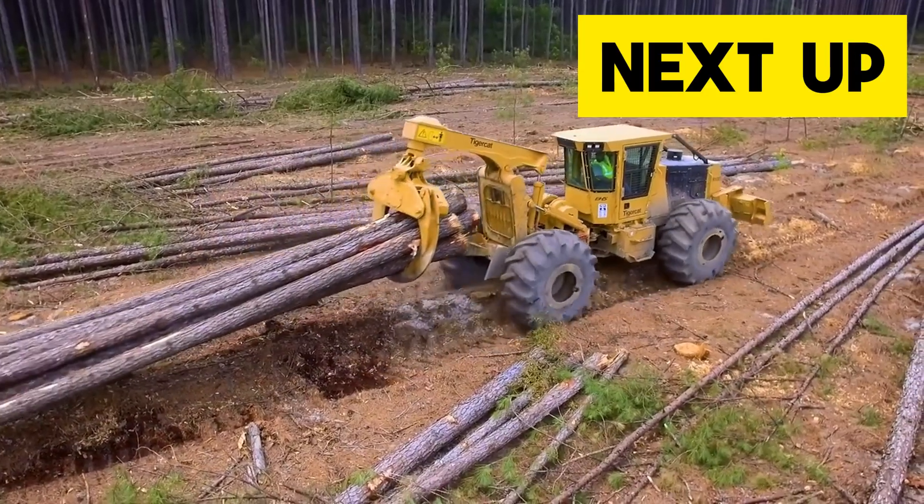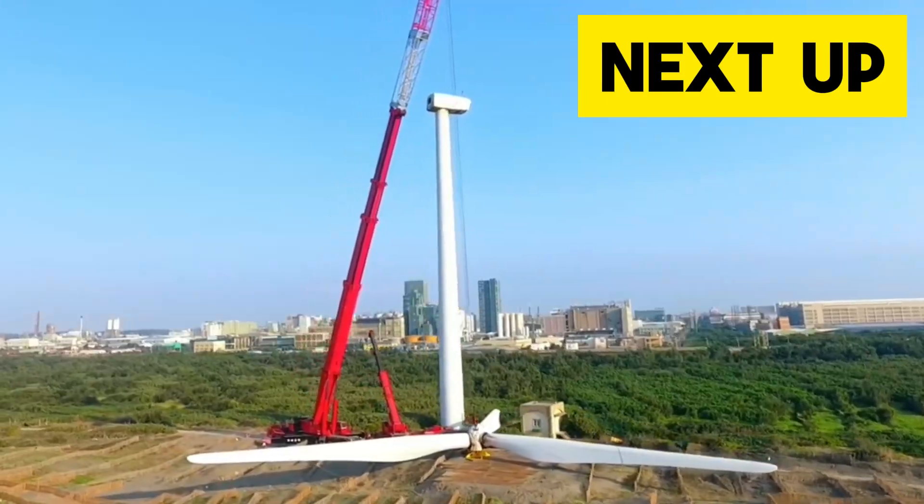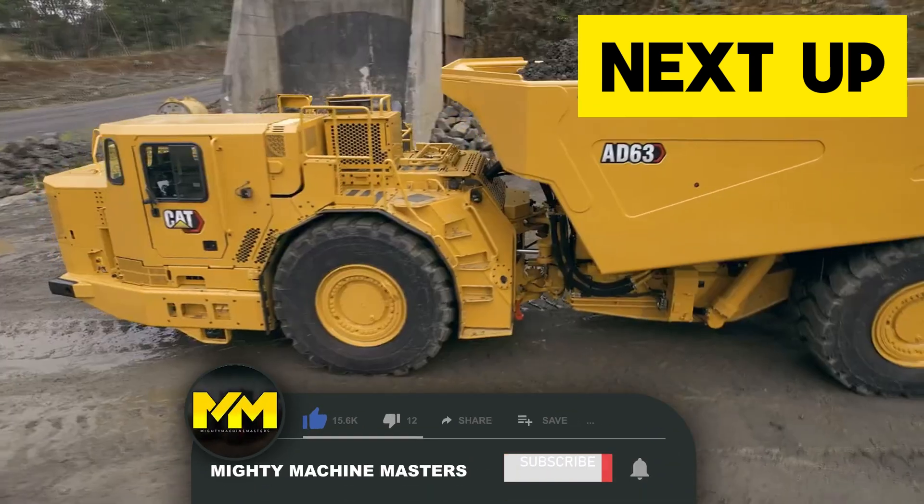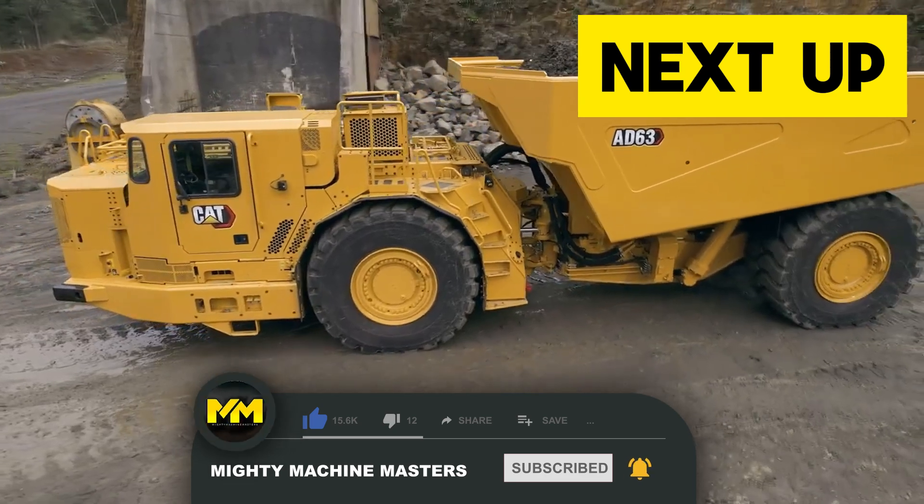Welcome to another episode of Heavy Duty Machines at Mighty Machine Masters. Today, we are going to be looking at some incredible performing machines. Before that, make sure to subscribe to the channel to get updates on the latest videos.